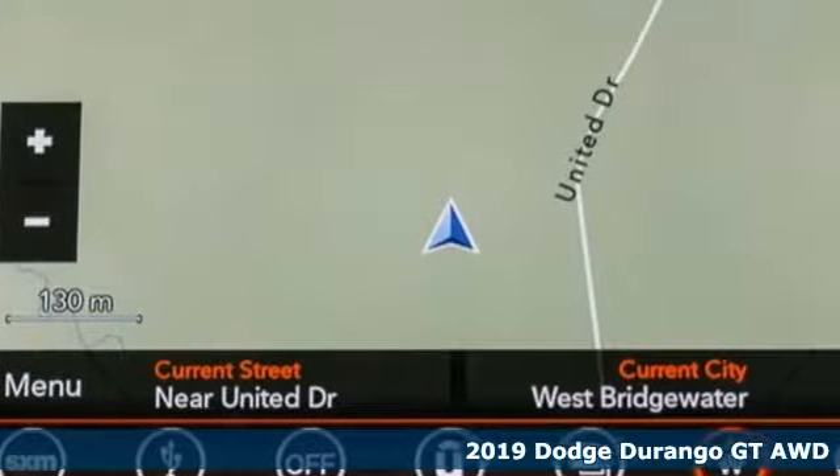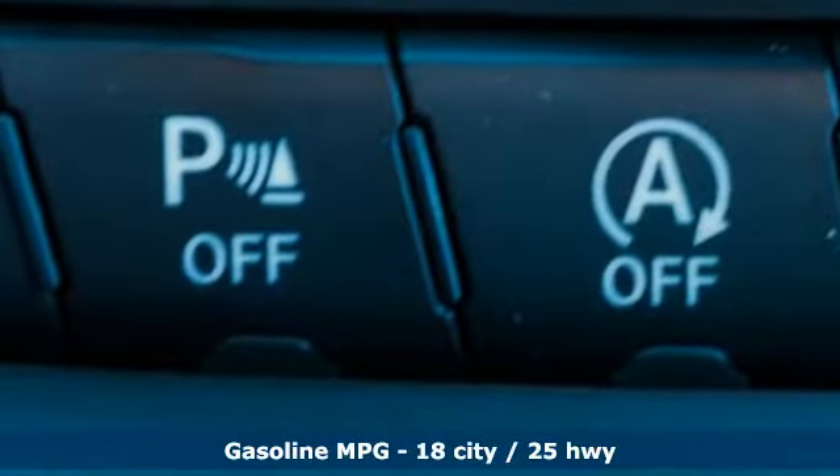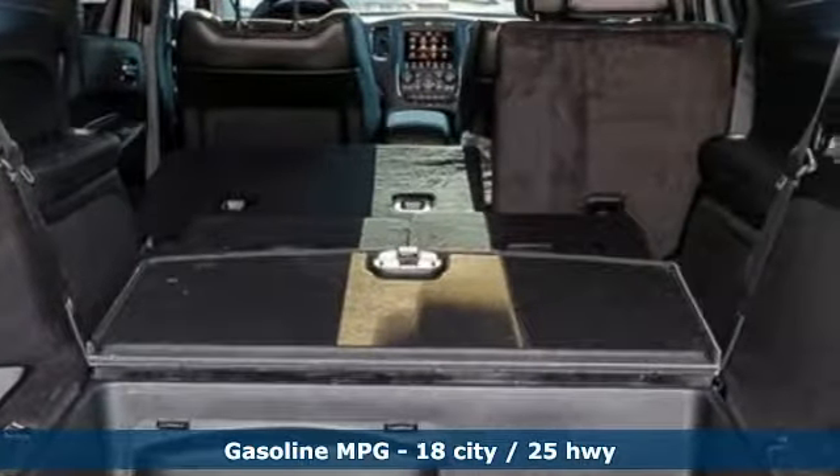It comes with all the amenities you need: V6 engine, dual zone climate control, streaming audio, configurable instrument gauges, and leather steering wheel.